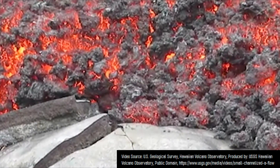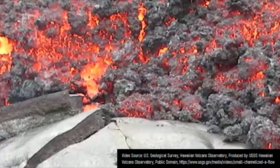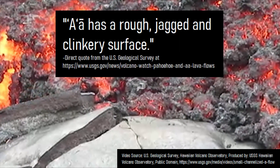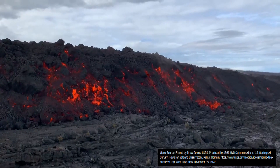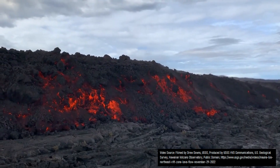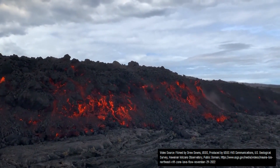Another type of low viscosity lava flow which commonly occurs is known as aa. Per a direct quote from the US Geological Survey, aa has a rough, jagged, and clinkery surface. Aa lava flows are associated with higher rates of lava effusion than their pahoehoe counterparts, with several aa flows of this variety being witnessed during Mauna Loa's 2022 eruption.